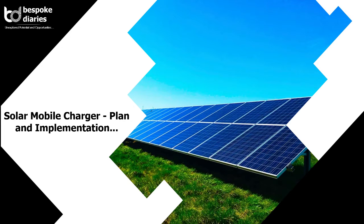Welcome to Bespoke Blogs. This blog is about solar mobile charger plan and implementation.